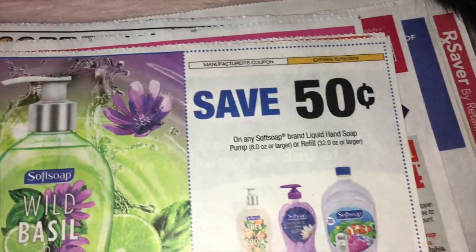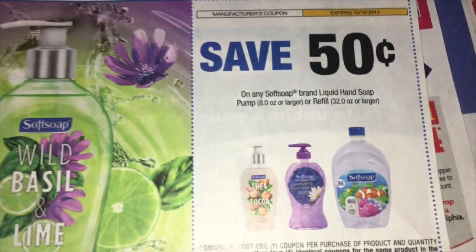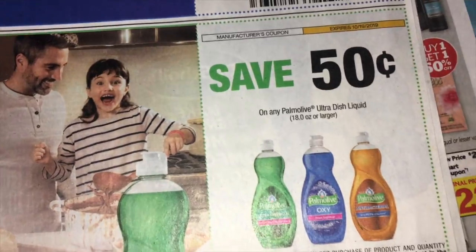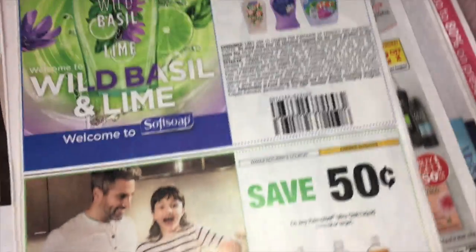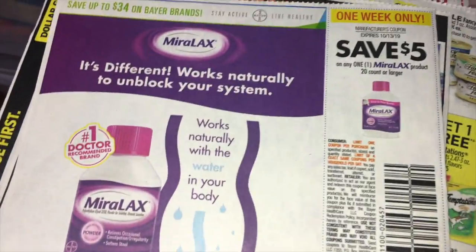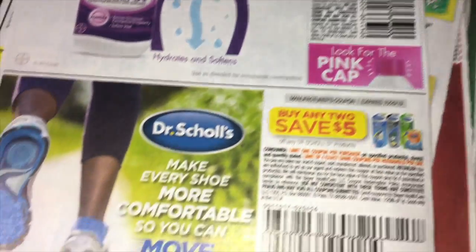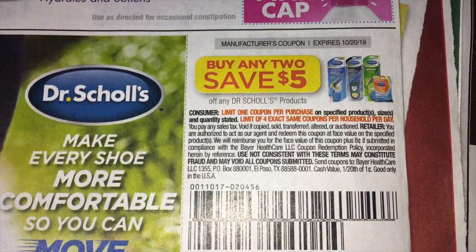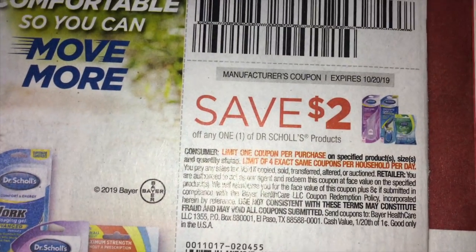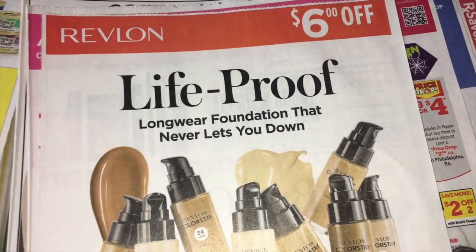We'll look at the Dollar General ad separately. These are coupons I love every time they come around — the Soft Soap, $0.50 on any one of these Soft Soap. And $0.50 off on Palmolive, and the stores usually run a great promotion with that coupon. Miralax, $5.00. And then we have some Dr. Scholz coupons — buy any two for five, check for an Ibotta rebate on these. And then save $2.00 on any one.